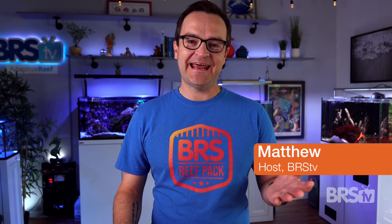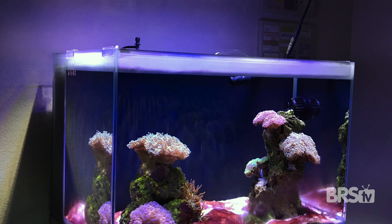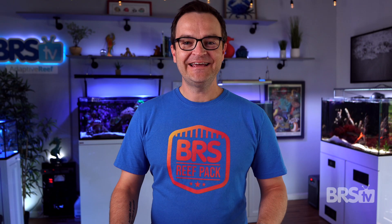If your tank hasn't had a cyano outbreak yet, it will. It might just be a small purple patch, or it could cover your entire tank. It can take a few weeks, but it's really easy to get rid of.